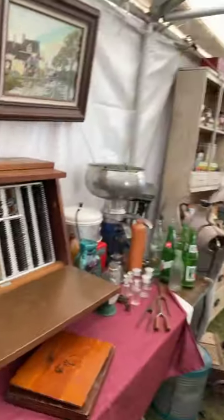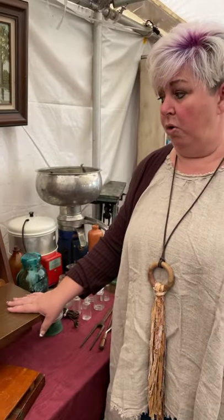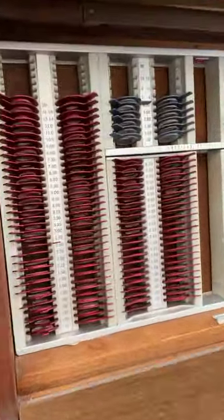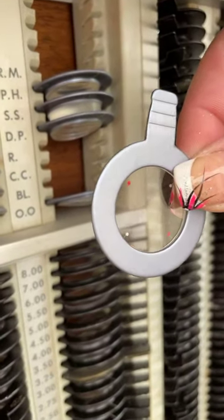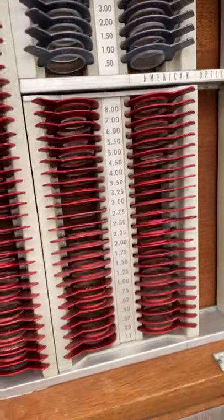What is this? This is actually an ophthalmologist case — not a really old one, about mid-70s, so mid-century. But it's amazing because it has all of the little lenses with it, and normally you don't see that many lenses intact. That is so cool.